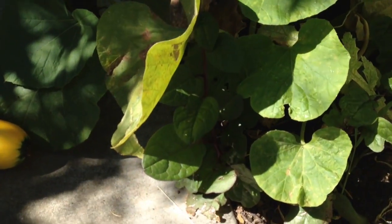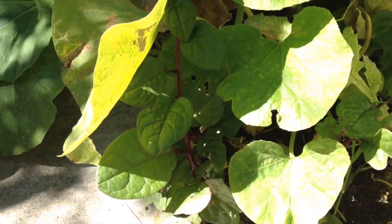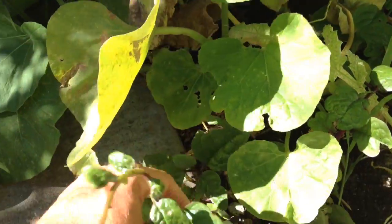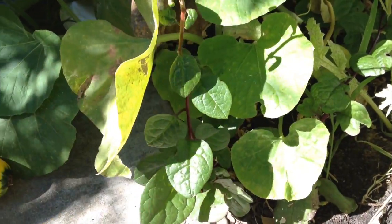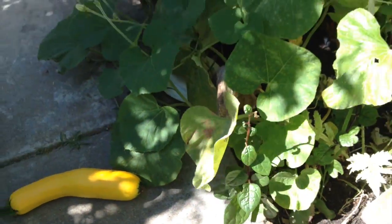Let me show you guys the Malabar spinach. This is the red Malabar spinach, and I don't even think I planted these — they're volunteers. Some of the seeds must have rolled over here. It's good for salads.